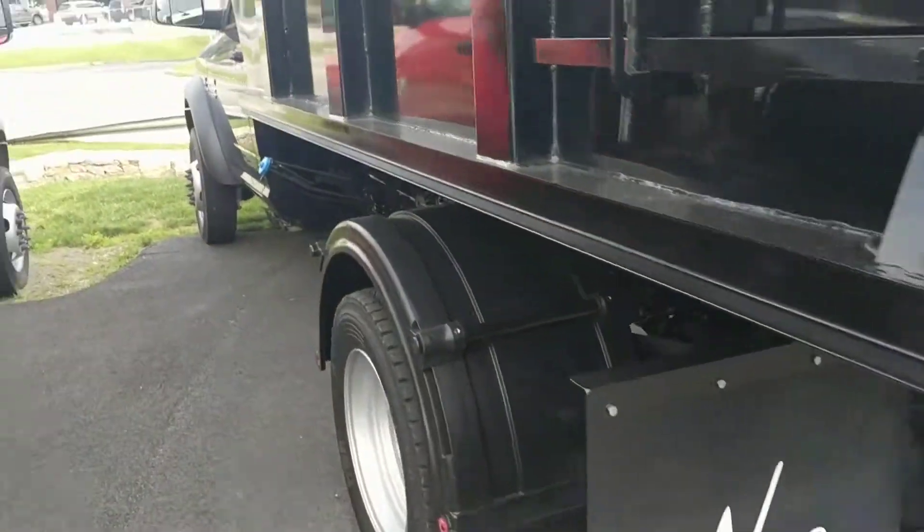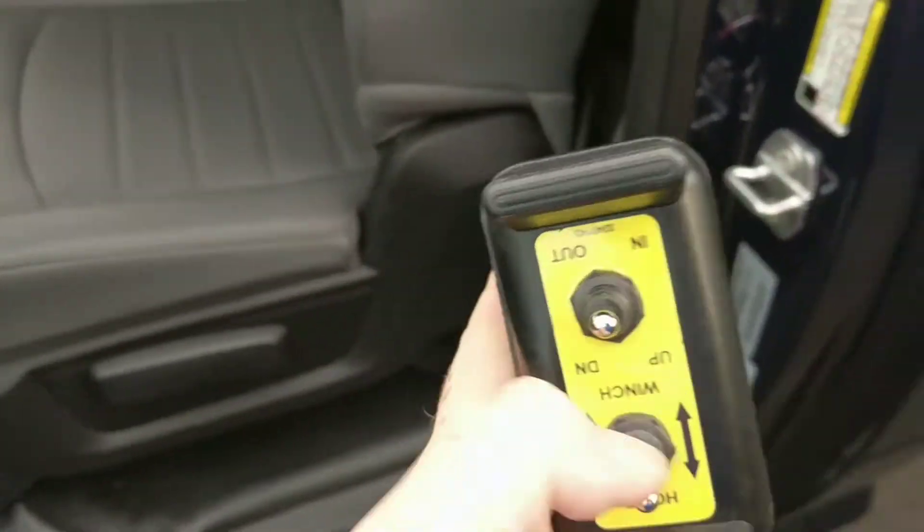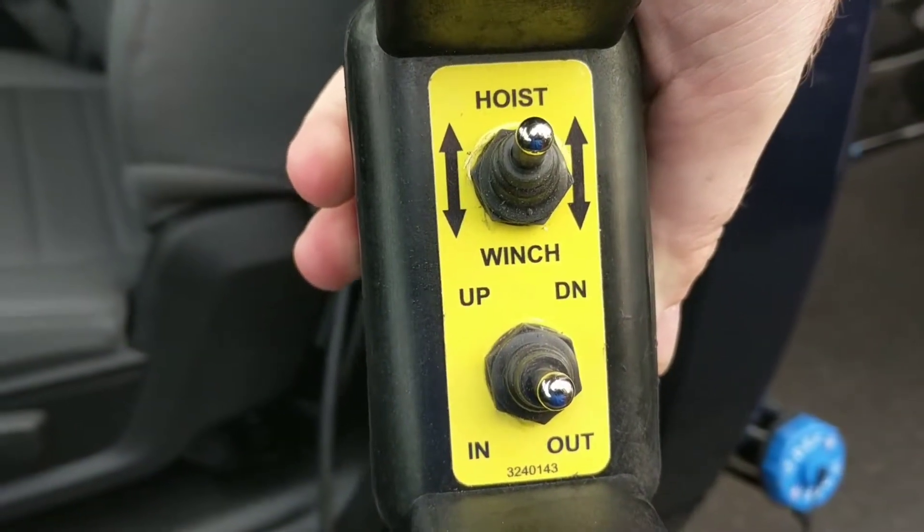Now one of the other things that they do here to make it a little bit easier to own this vehicle — not only do they give you the controller that you can operate from the inside, you can stand here on the side and operate it. It gives you an up and down and allows you to operate the winch and the hoist.